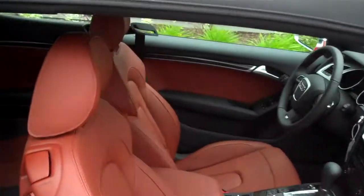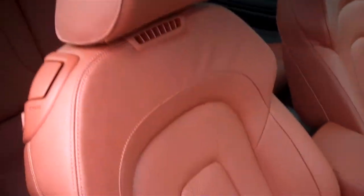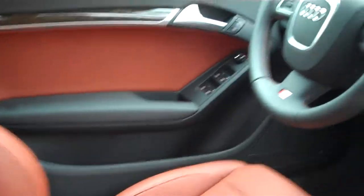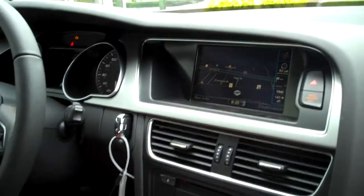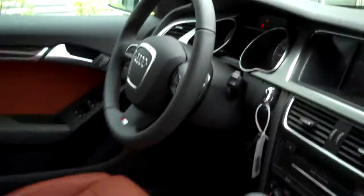And on the interior, the Tuscan Brown leather with comfort seats, so it has the neck-level blower. Of course, navigation. Paddle shifts on the steering wheel, Bluetooth, home link, and iPod.